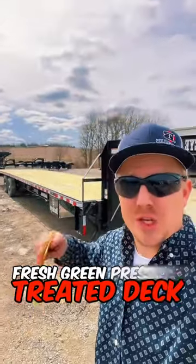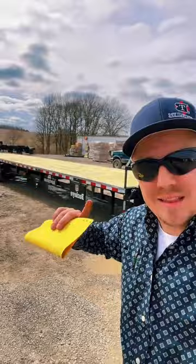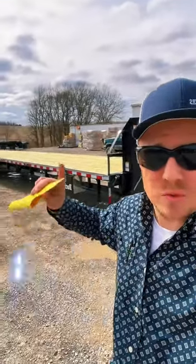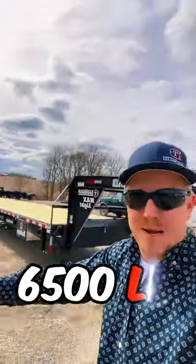Now that is with a fresh green pressure treated deck on the trailer. It is estimated that this deck will lose anywhere from 200 to 500 pounds once it is dried out, giving you an estimated weight of about 6,500 pounds.